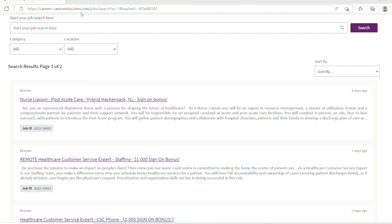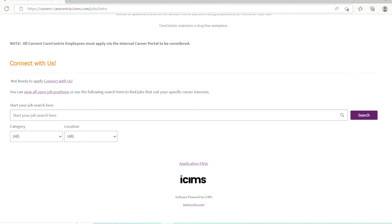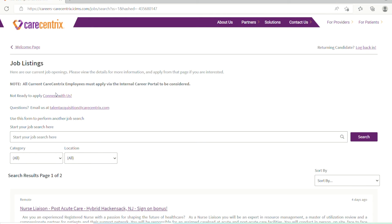To begin, you just need to go to carecentrics.icims.com. I will be posting the exact link to these roles in the description of this video so you can easily access them. Once you get there, click 'View All Open Job Positions' and it's going to bring you straight into the screen where you really want to be.